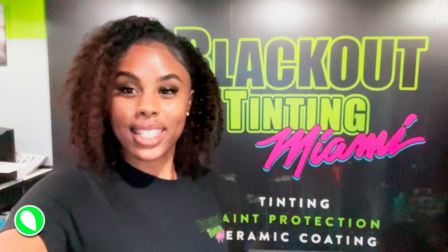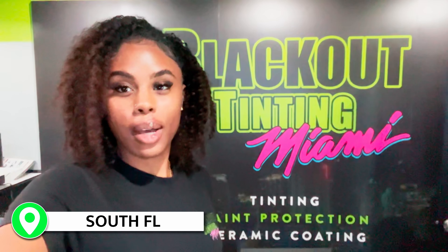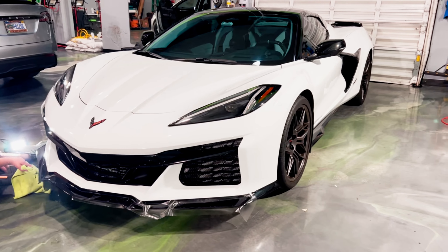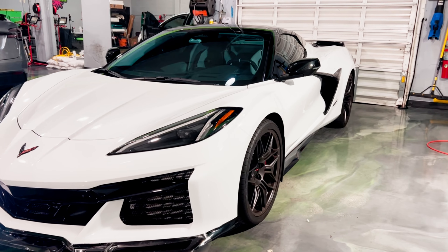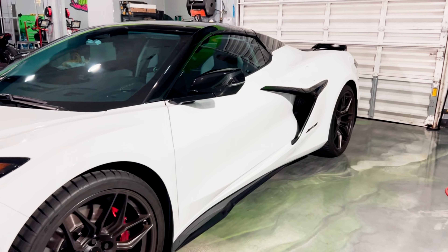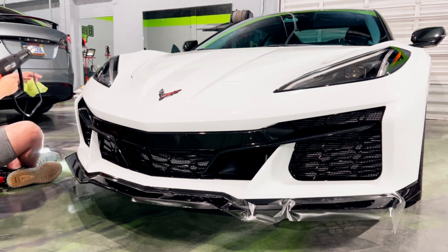Hey guys, what's going on? This is Kayla here with Blackout Tinting South Florida, and today I'm going to be showing you what's in the shop. Here we have a 2024 Corvette Z06. This customer already came in previously and received a full track package, ceramic coating, and vehicle tint. He just got his new front splitter installed, so today we are covering it in paint protection film to add an extra layer of protection underneath.